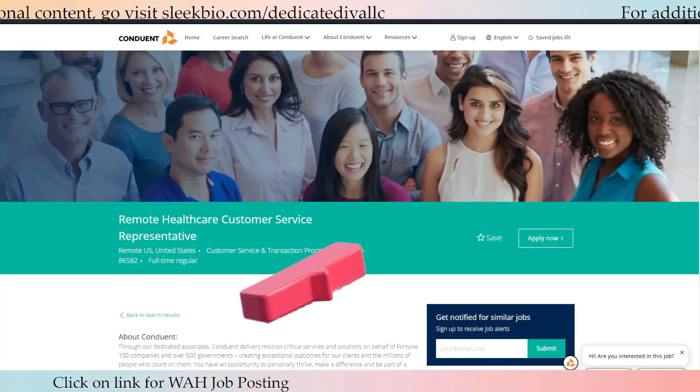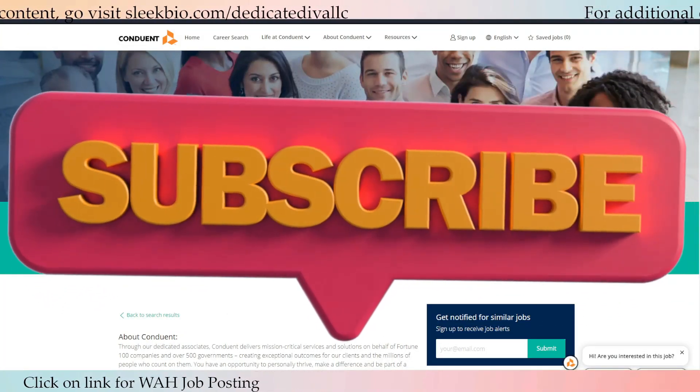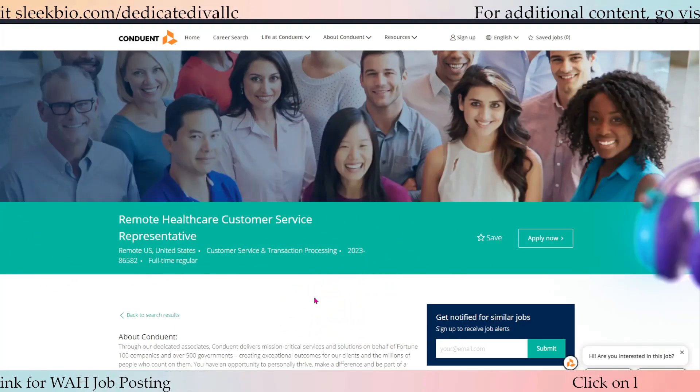If you want to apply for this position, you can click 'Apply Here.' I will see you guys on Monday. This job will be pinned down in the comment section below.